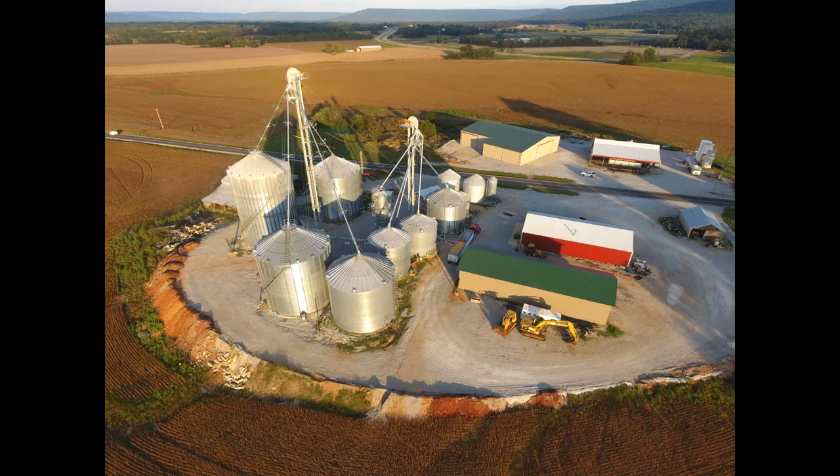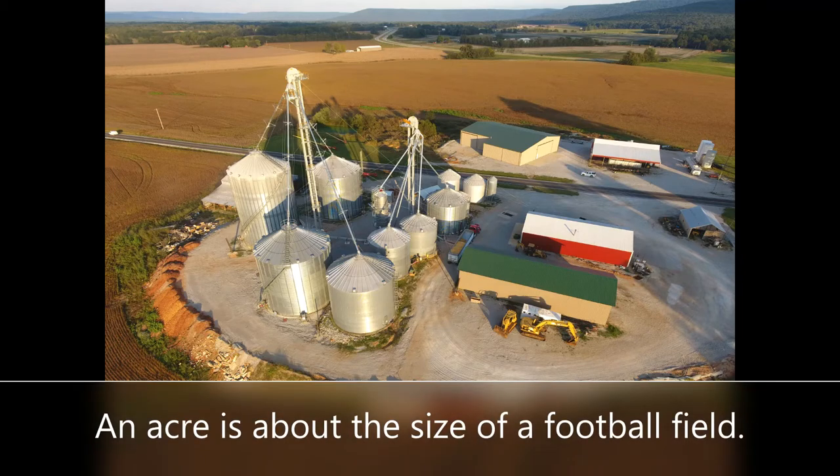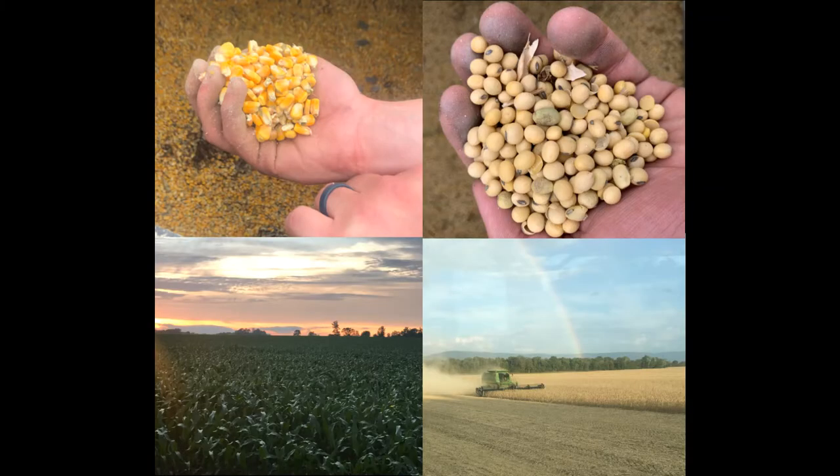I'm a fifth generation farmer on our farm. We farm about 2,500 acres. We grow corn and soybeans. And you may not realize it, but these crops are made into a lot of everyday products that you wouldn't think about them being in.